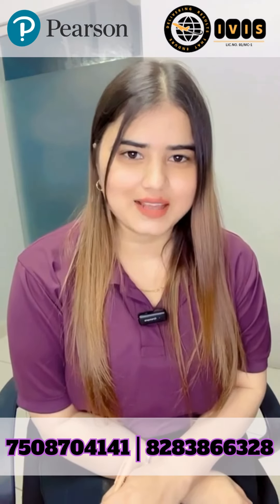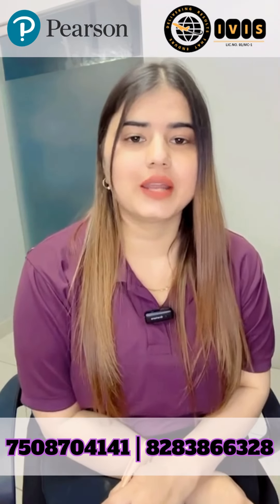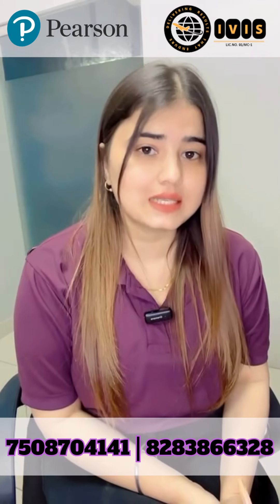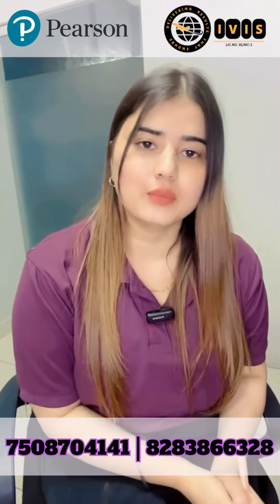Hello everyone, I am from IVIS. Today I am going to talk about summarize writing, the most important and the easiest question of the writing module.